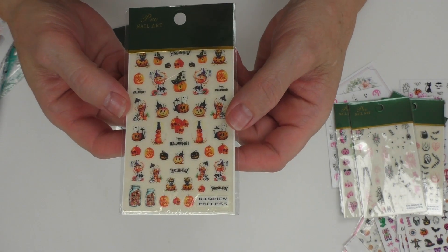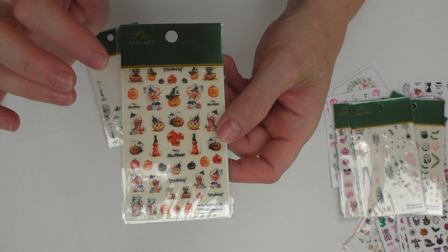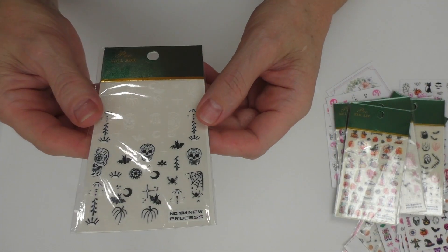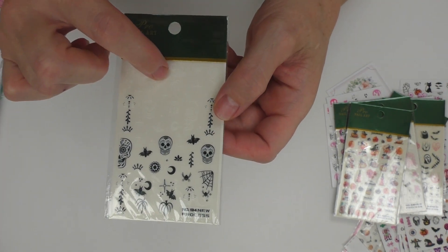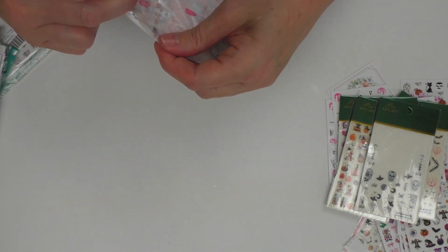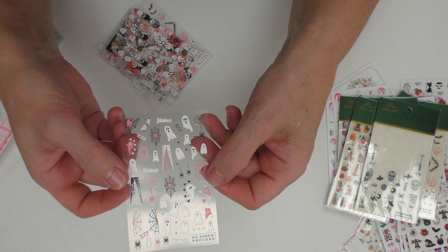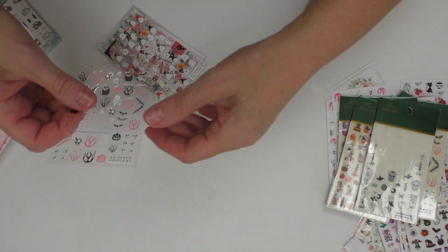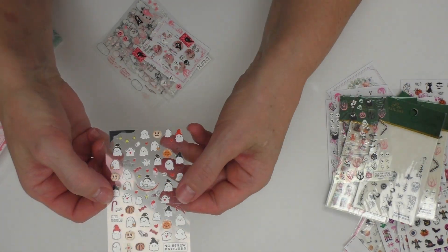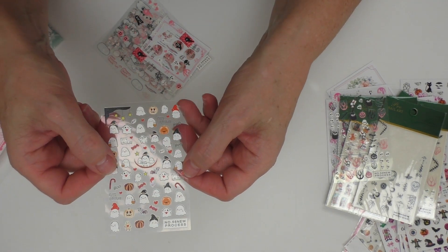I really like this set with the pumpkins — it looks kind of old-fashioned, antique-ish, cartoonish. And then we have more white skulls and pumpkins that are hard to see up top, and the black outlines at the bottom. These cute ghosts — I'm sure I opened this one already. This is more of those cute ghosts I like, and I love this cat. They're kind of light orange. The ghosts just look so cute and sweet.